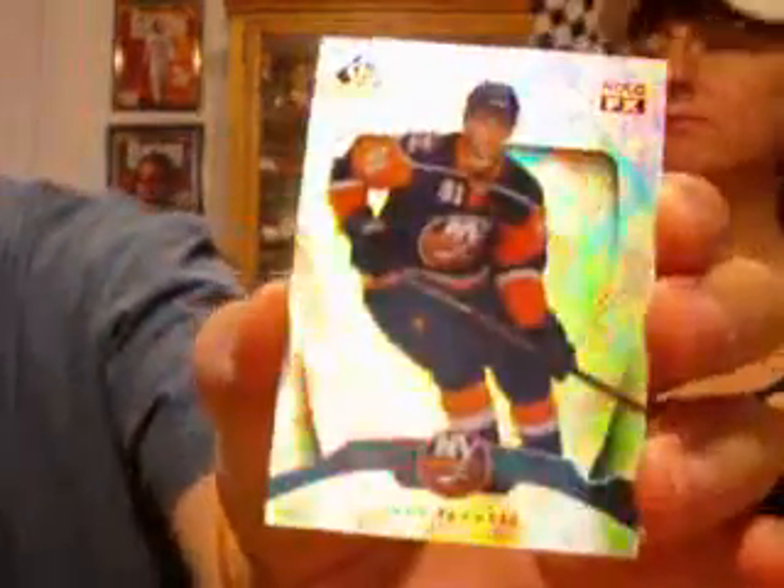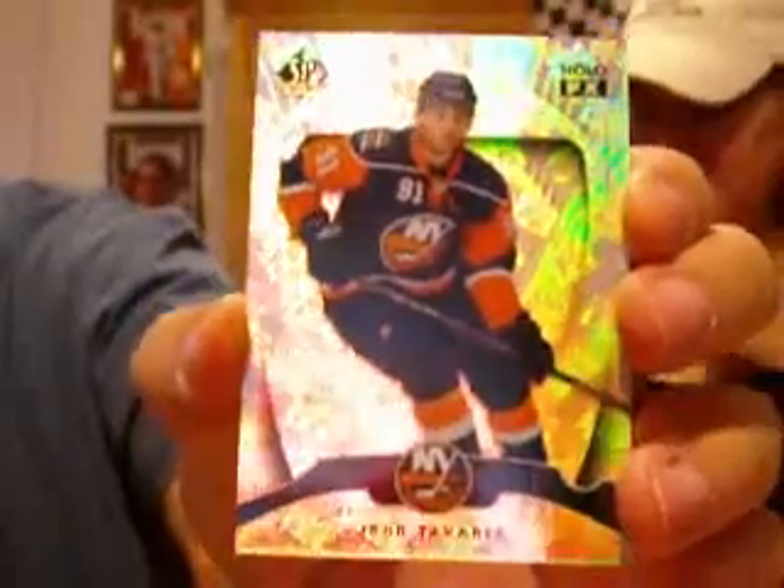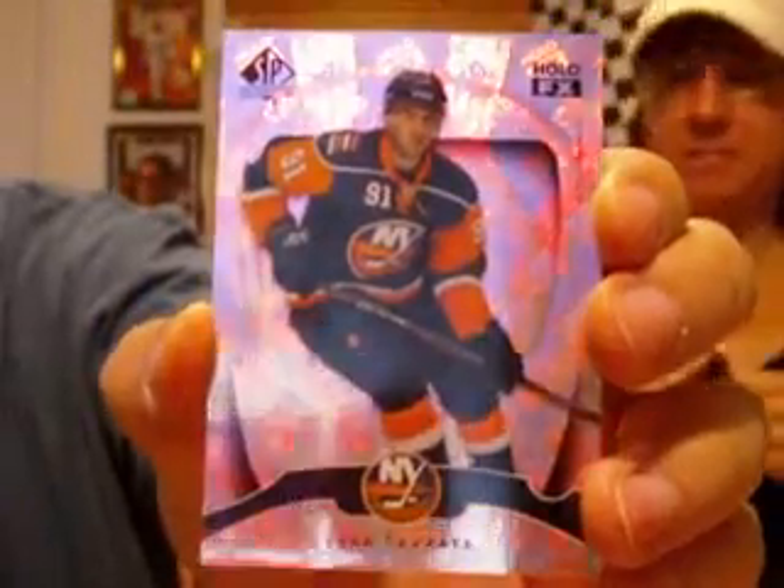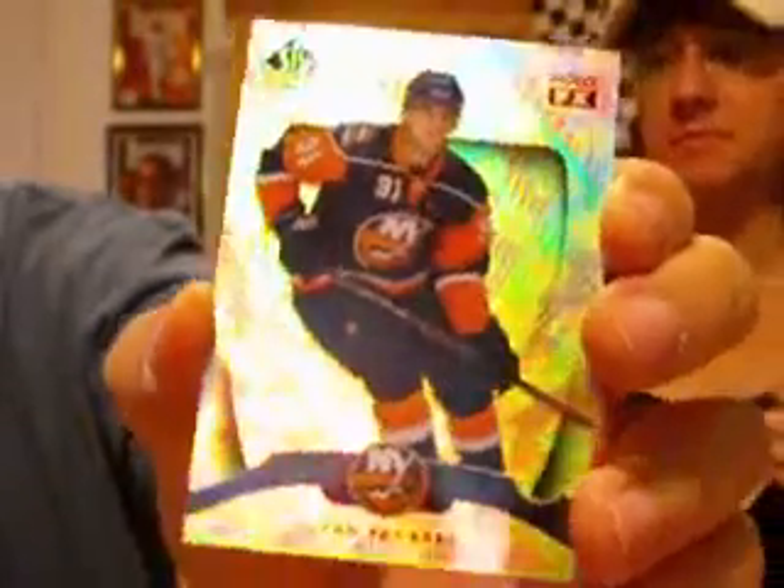eBay purchase from me. I grabbed that for you. John Tavares SP Authentic Hollow FX. Got it for a steal on eBay.